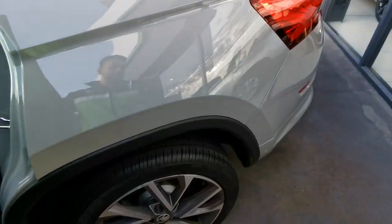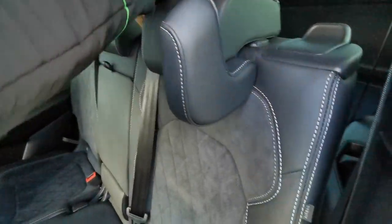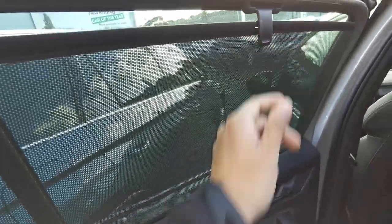Beautiful colour in the steel grey, quite a bit of contrast with the black. There's also a sleeping package, so whoever's in the back can have a little nap — put their little sunshade up and off you go.